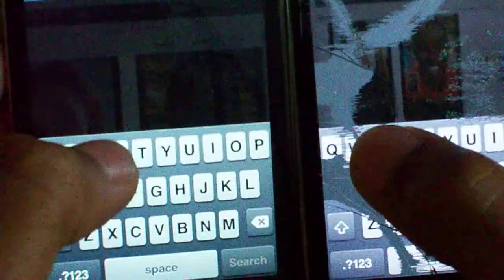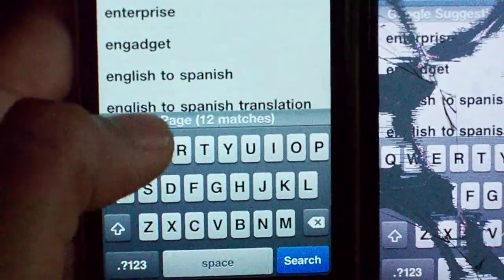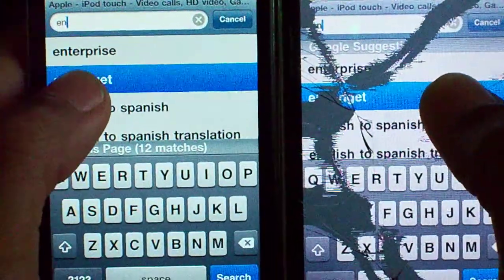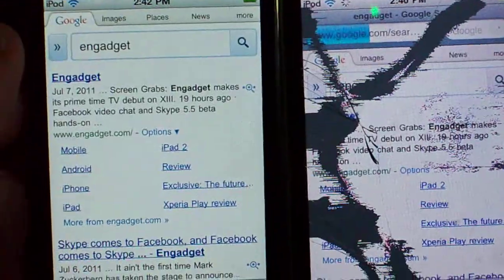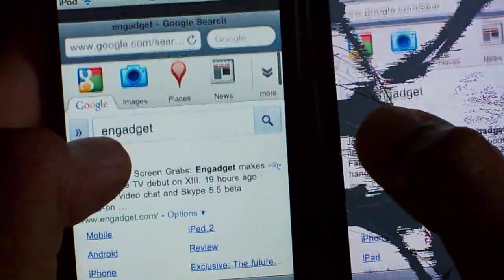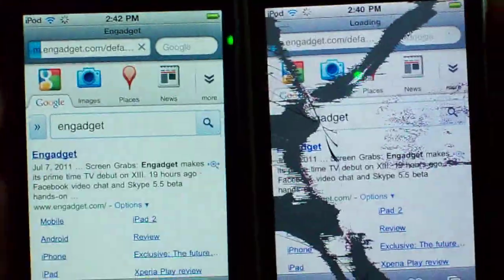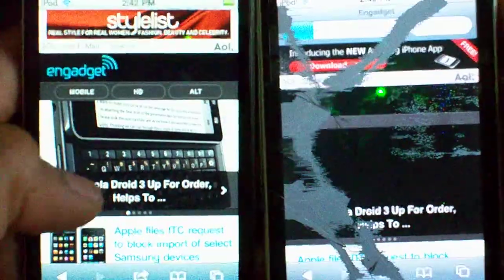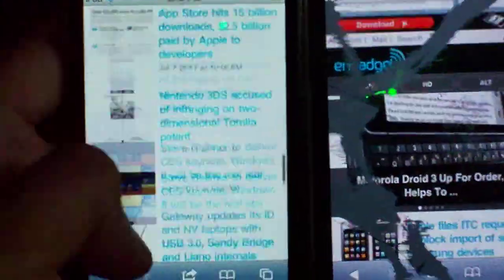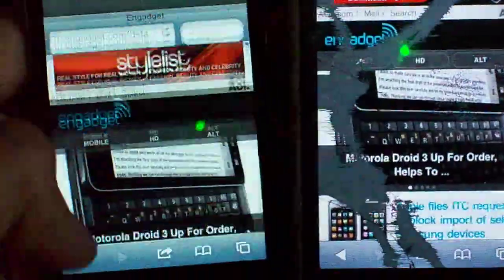Let's go to Engadget — that is my everyday news source. Got them both up. Search results are ready on the iPod Touch 4G. You can barely see them thanks to my messed up screen. Let's go ahead and load it up. You can see it loaded the mobile version — it's done, the content is up and it's ready. I don't see any checkerboarding, which is really good. I hate checkerboards.